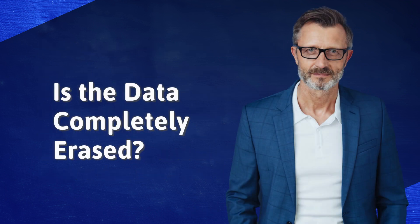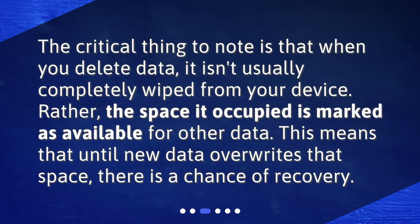Is the data completely erased? The critical thing to note is that when you delete data, it isn't usually completely wiped from your device. Rather, the space it occupied is marked as available for other data. This means that until new data overwrites that space, there is a chance of recovery.